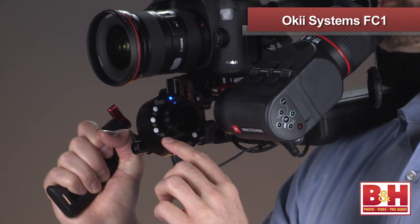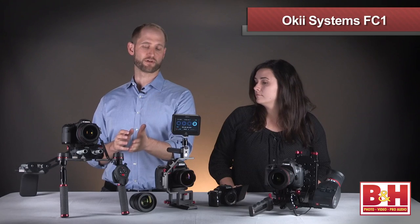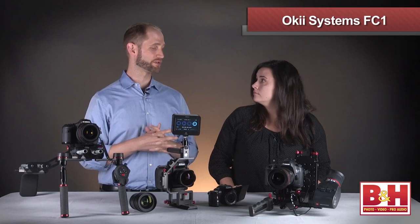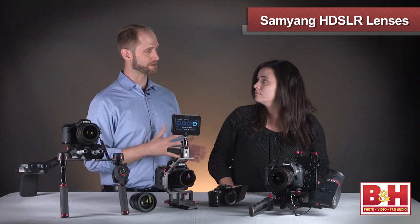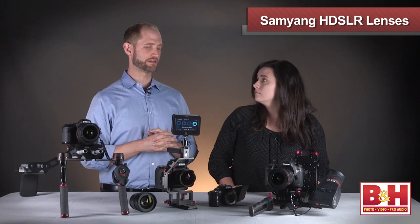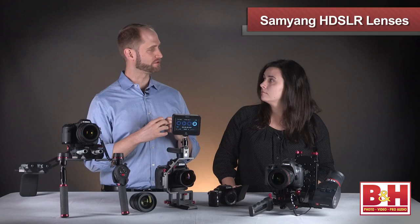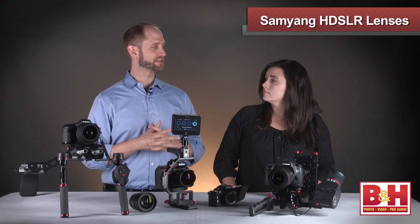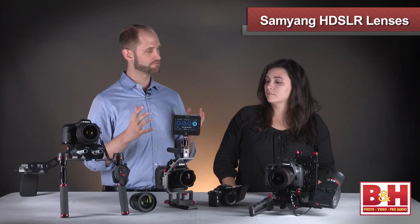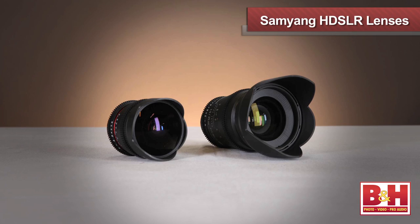These features allow you to work quickly and efficiently while controlling and manipulating your image. The Manfrotto and Oki controllers both connect through USB for easy control. Also new this year, Sam Yang lenses designed specifically for HDSLR have built-in gearing that hooks into a manual follow focus, and they use T-stops instead of F-stops. T-stops are a more video and cinema-based light control system and are more accurate. The standardized teeth on these lenses intermesh with a follow focus from Secudo or another rig without needing to buy lens gears separately.